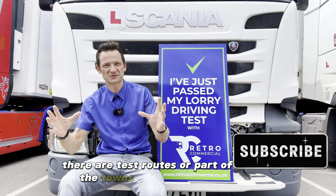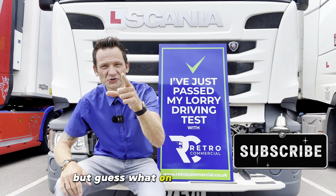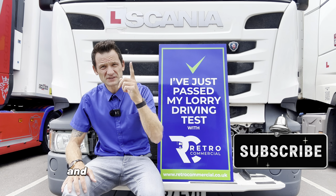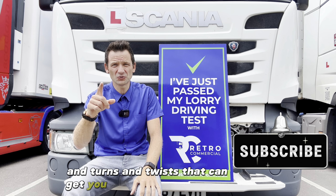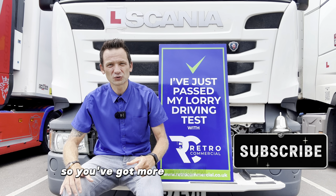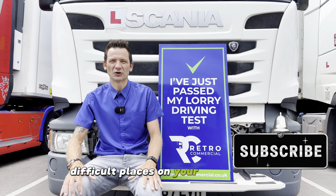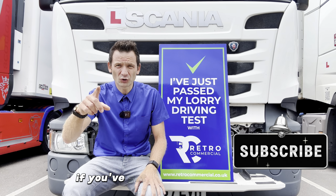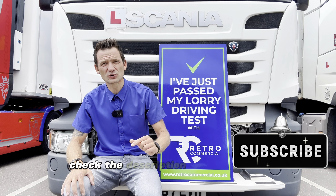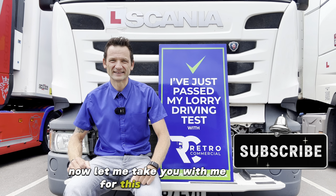There are test routes or parts of the towns around Leighton Buzzard which we shouldn't go because the council doesn't want us to go — but guess what, on your test you're going to be taken just there. So let me show you now all the tricks and turns and twists that can get you in trouble on your test. You can watch this as much as you want so you've got more control over your vehicle and you know how to deal with these difficult places on your HGV test. If you've got any problems with passing your test or would like to train with us, check the description of this video and subscribe to this channel if you haven't already. Now let me take you with me for this test route.